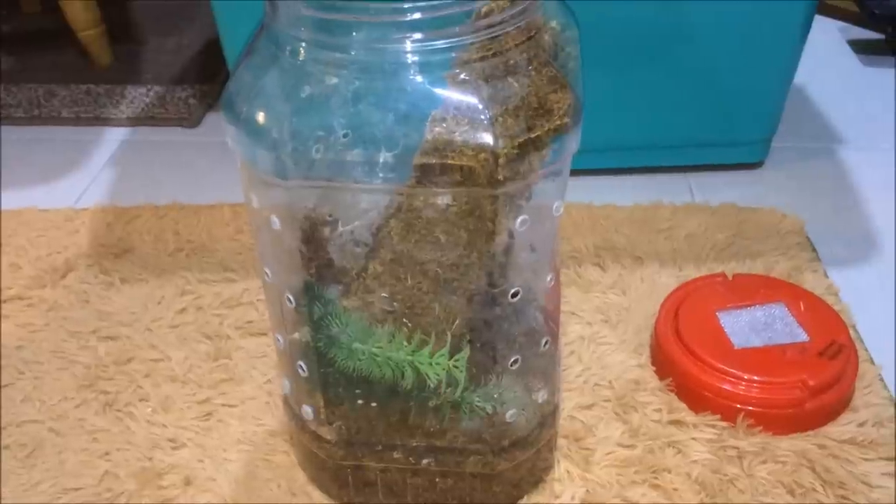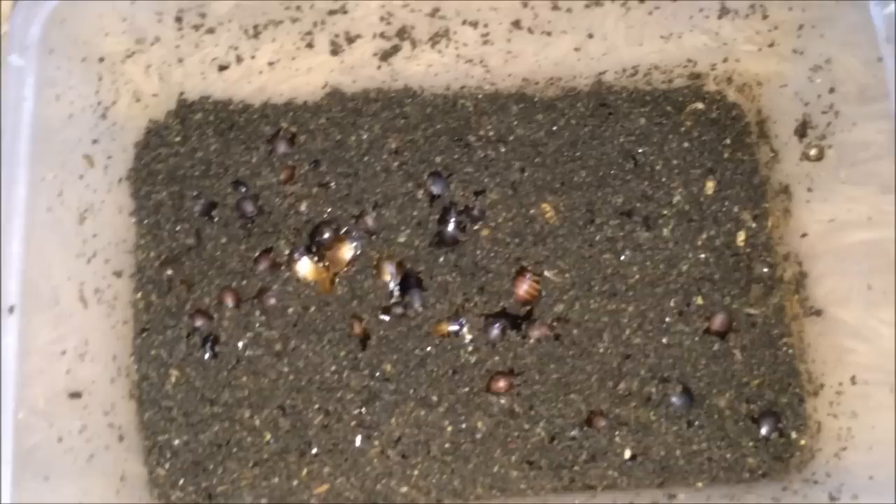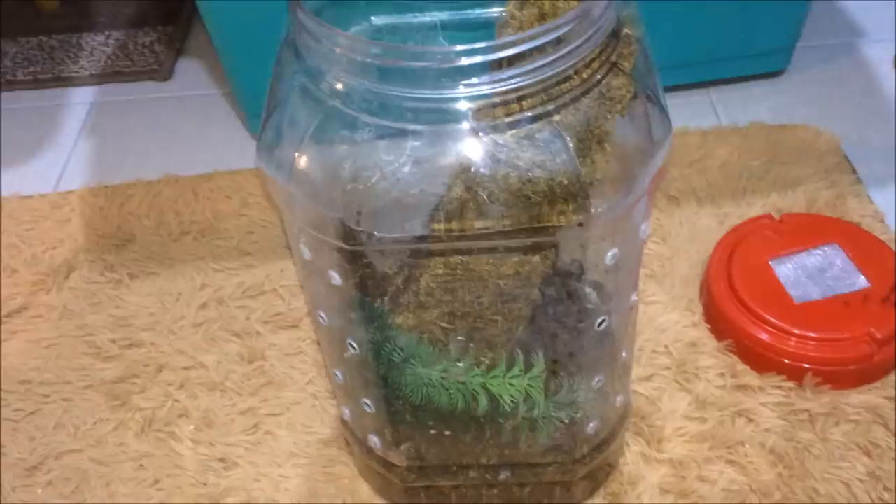Okay, here's feeding video number five. Today I purchased some Suriname cockroaches — these guys are a burrowing species of cockroach. I'm going to try to feed some of these to the juveniles and see if they like it.